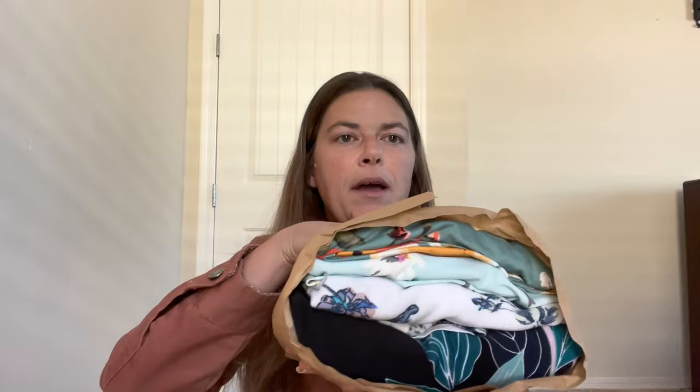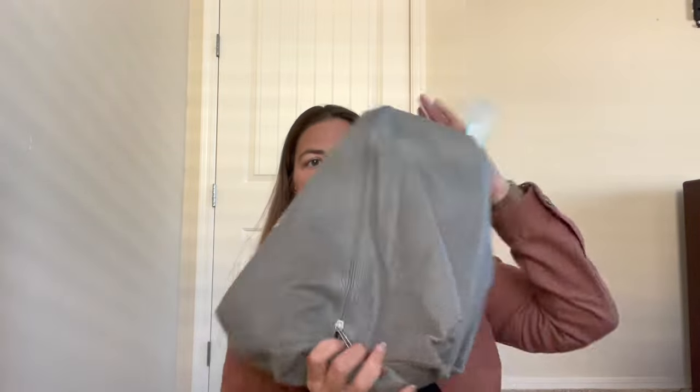Let me show you my bundle. This is my bundle — very colorful, I really like it. And then it looks like I got some shoes. I asked for an outfit, so we'll see what we get.